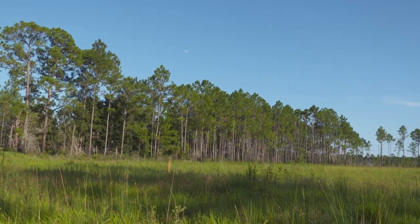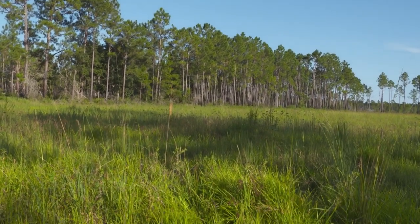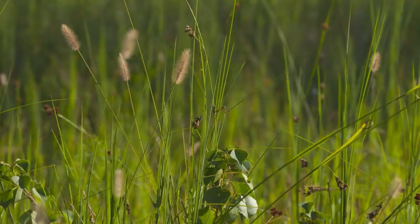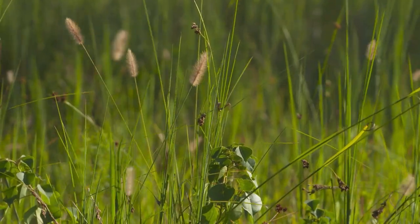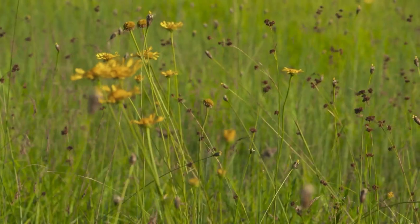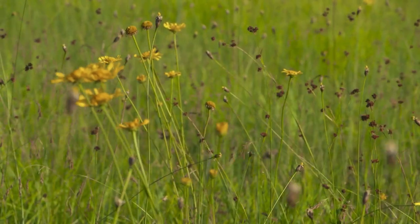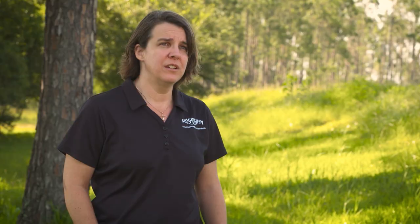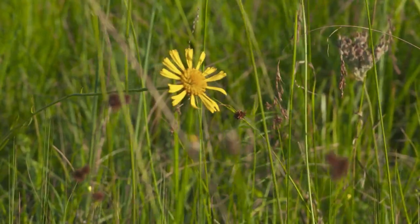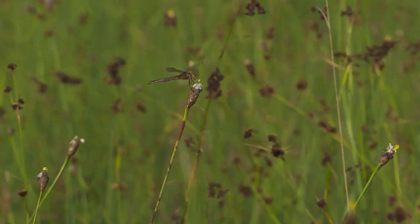On the upland side of the reserve, there are wet pine savannah habitats. Wet pine savannahs are open grasslands, and these grasslands are some of the most diverse habitats on Earth — there's an incredibly high plant diversity. This is one of the last remaining intact areas managed by prescribed fires so that we can maintain that diversity, so that people can come out and see this incredible diversity of plants and flowers, insects and birds.